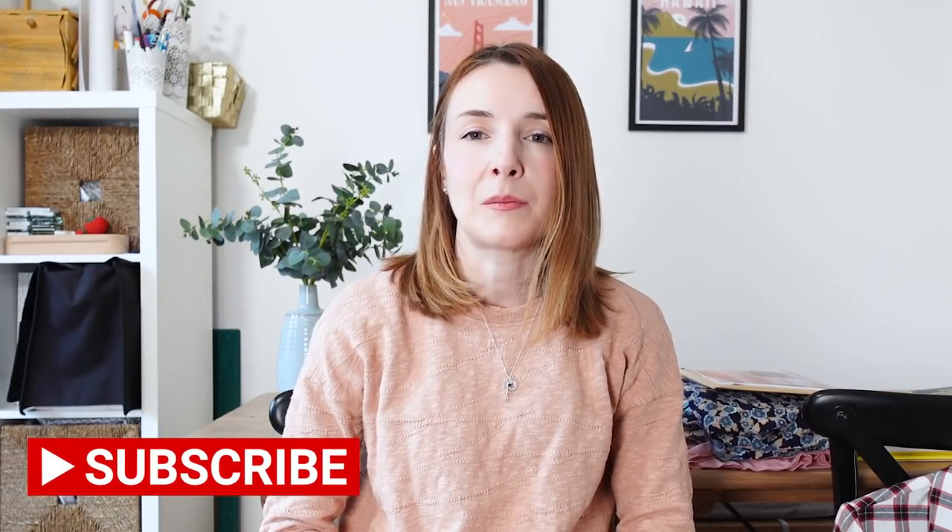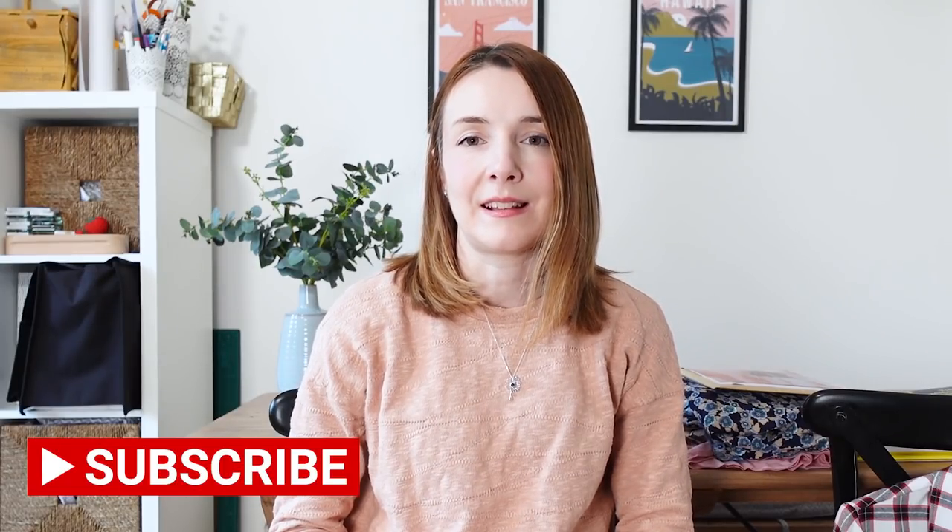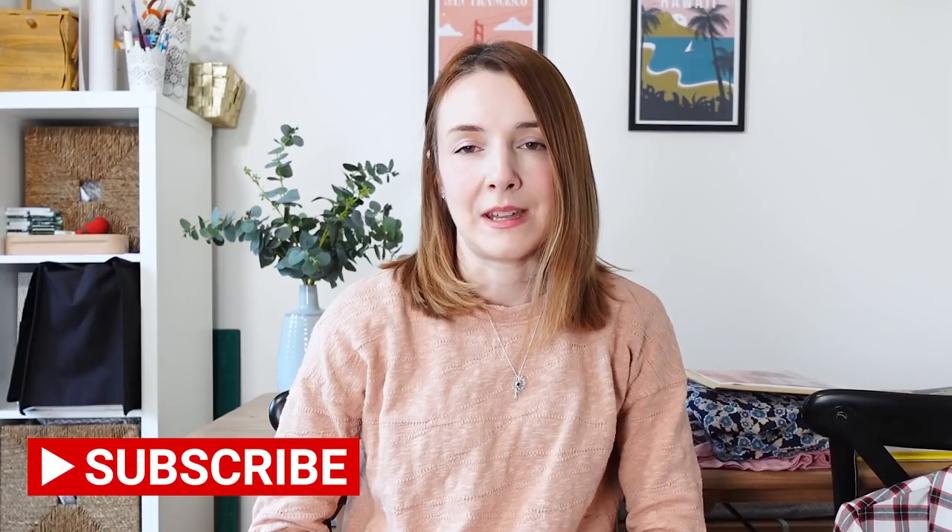If you are new to my channel, I post lots of sewing content, sometimes knitting and other crafts as well, but mainly sewing content — lots of fabric hauls, sewing plans, sew alongs, things I've been making and things like that. If you're into sewing and making as well, I'd love you to consider subscribing, and if you are a regular viewer, thank you so much for joining me again today.